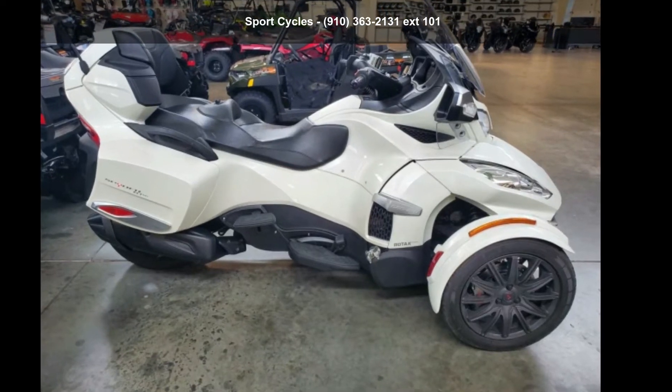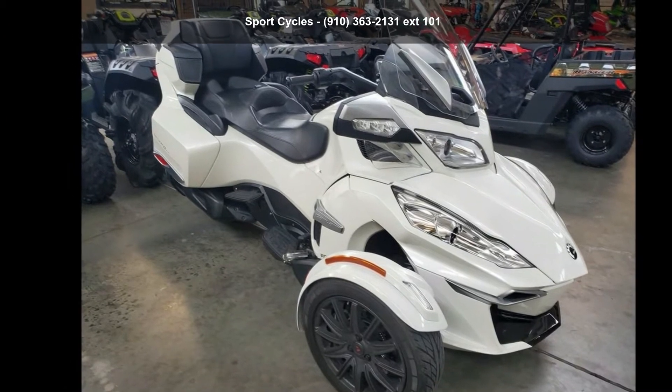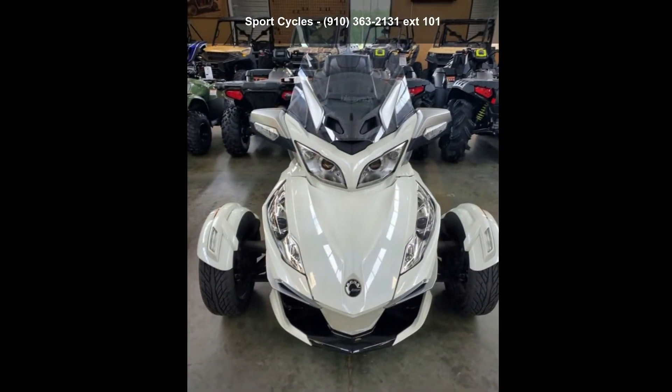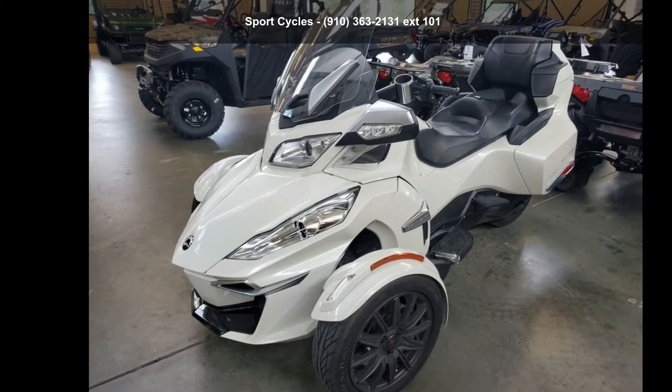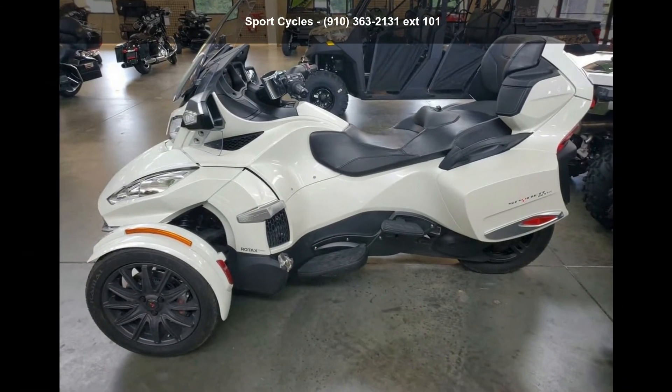Presenting the Can-Am 2017 Spyder RT Limited 6-Speed Semi-Automatic SE6. If you're looking for a solid bike, look no further. This is a great deal on a pre-owned motorcycle. Low mileage is an important factor in your purchase, and this one delivers a low odometer reading.